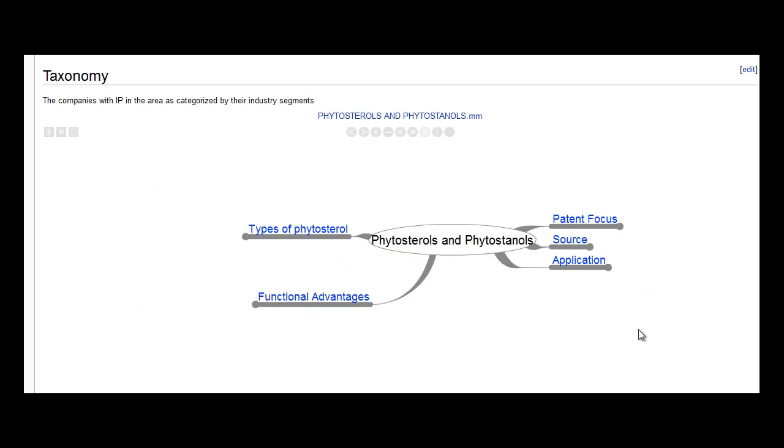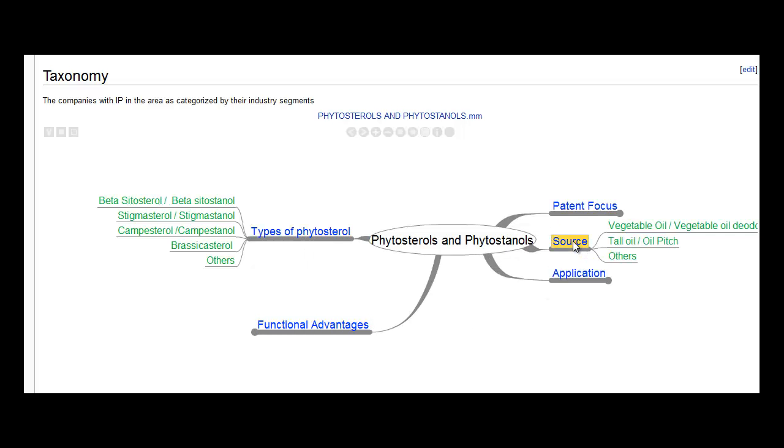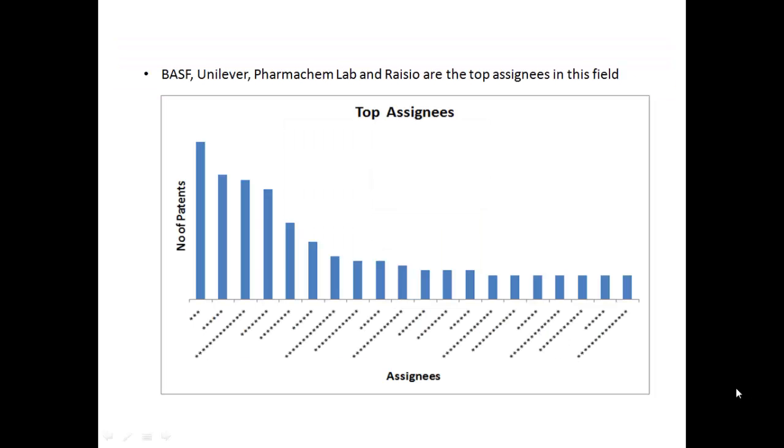Here is the interactive taxonomy formed by our experts after detailed patent analysis. We have retrieved over 600 relevant patents related to Phytosterols and Phytostanols, covering over 47 worldwide patenting authorities. Here are some insights.